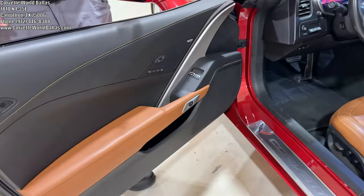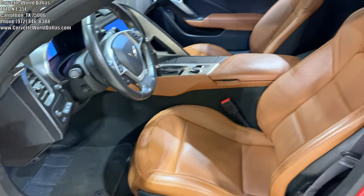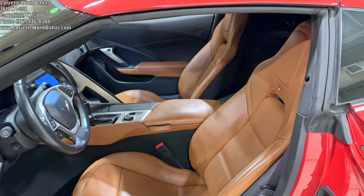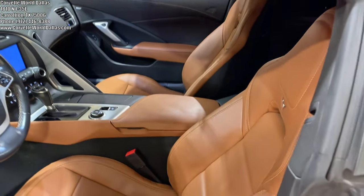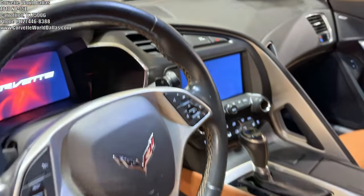It is a Kalahari interior — actually a very popular combination of having metallic red with a tan interior. In this case they call it Kalahari for the C7. It's a 2LT, so you get the seats, the armrests, the center console, and stitching going through the leather on the dash.